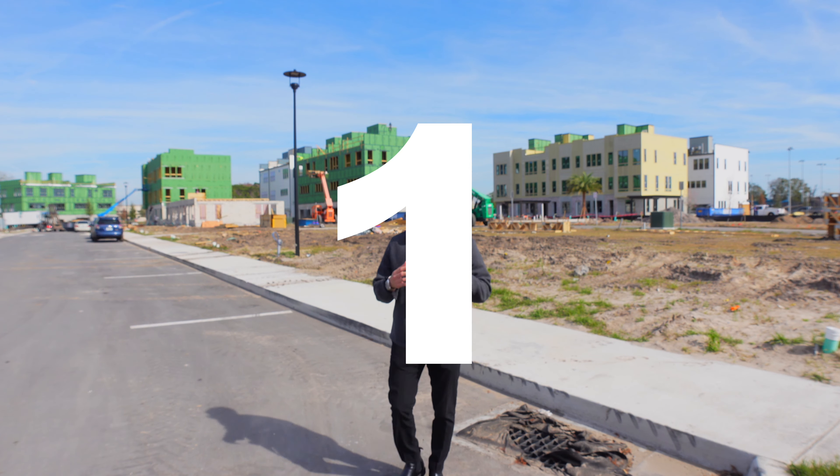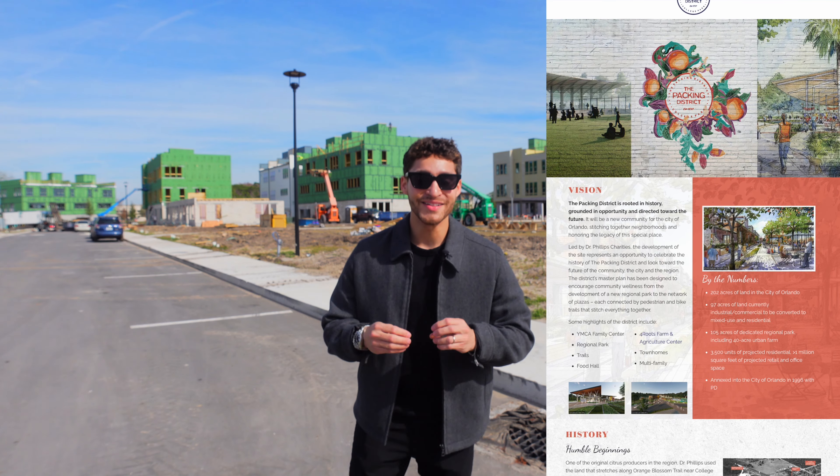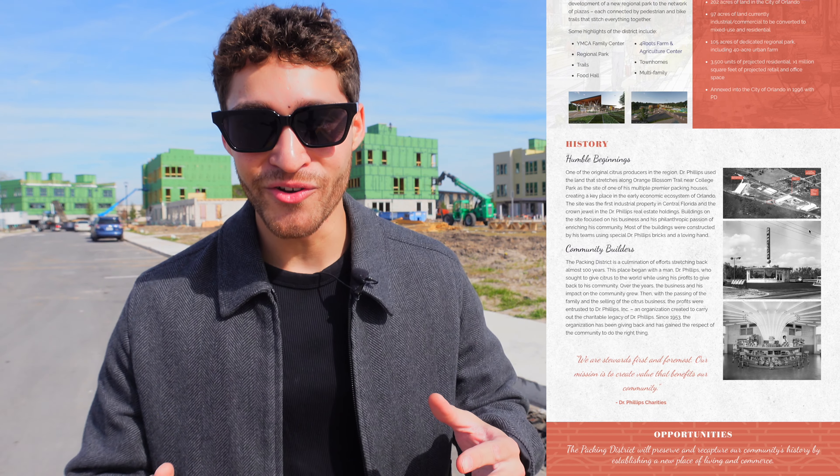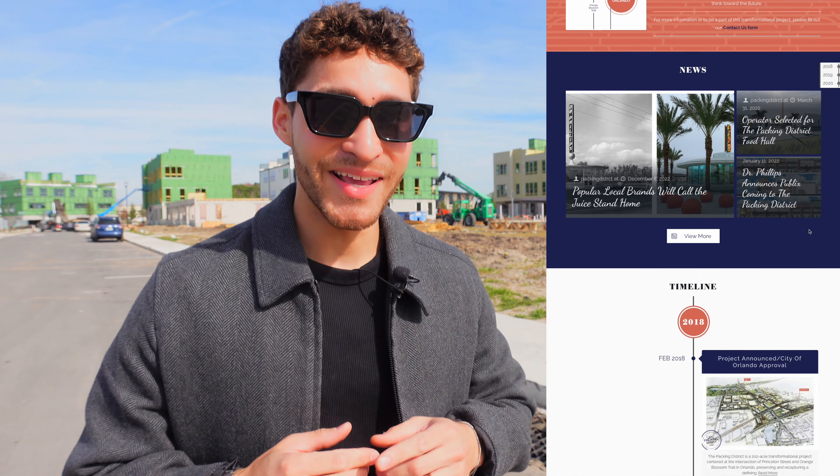This is the Packing District, a $1 billion master plan community that's taking the existing infrastructure near downtown Orlando and turning it new with lots of projects over a 15-year span. Let's take a look.